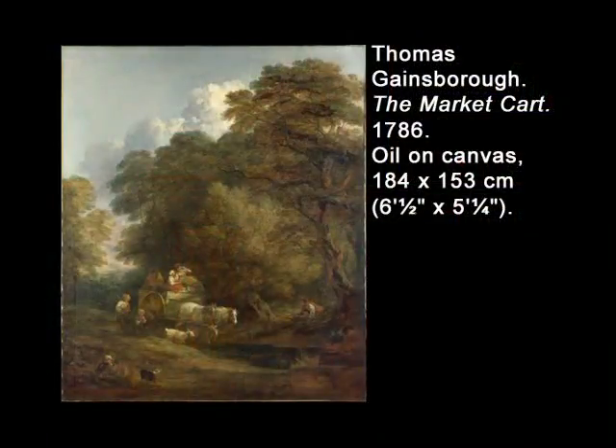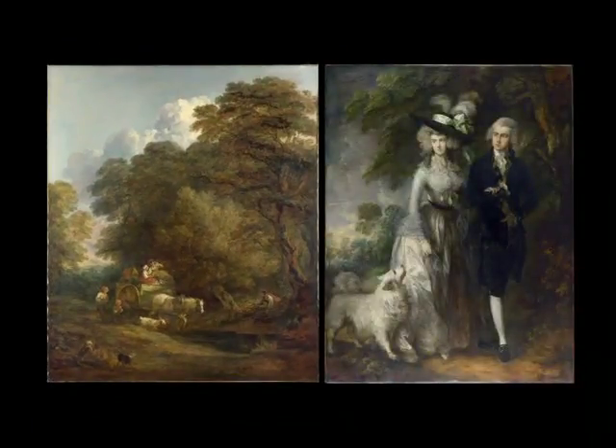We will start with one painter, however, whom we have already seen as a portrait painter, though even within that subject he evinced his devotion to landscape. That painter is Thomas Gainsborough. The Market Cart from 1786 is an example of Gainsborough's late landscape style, of which we saw hints in Mr. and Mrs. William Hallett from 1785.